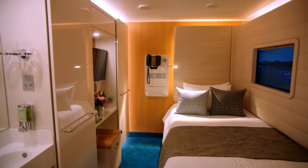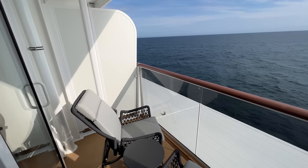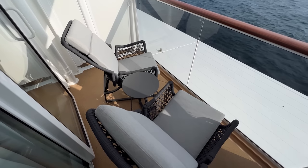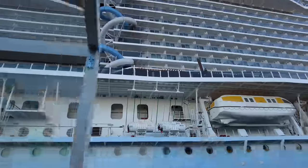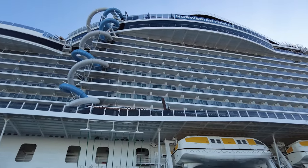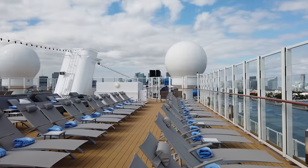Previously, NCL's Free at Sea offered guests who booked studio, inside, ocean view, balcony, or club balcony suite rooms the ability to choose two free perks. Guests who booked suites in The Haven received all five free perks. Recently, guests booking most cabin categories can receive all five free perks — which is a really good deal.